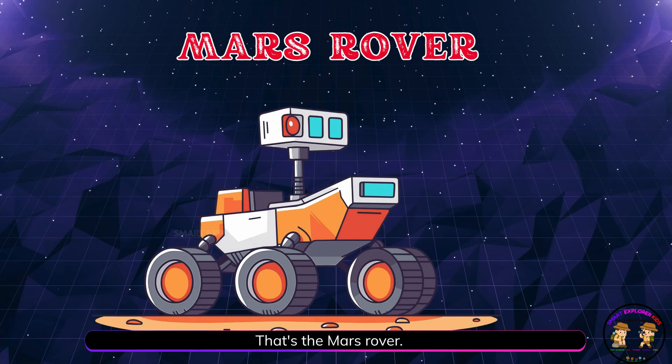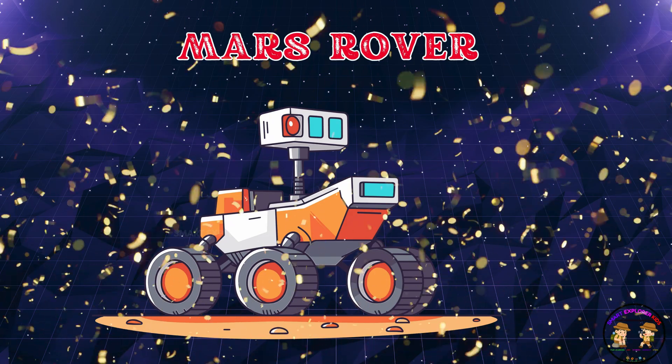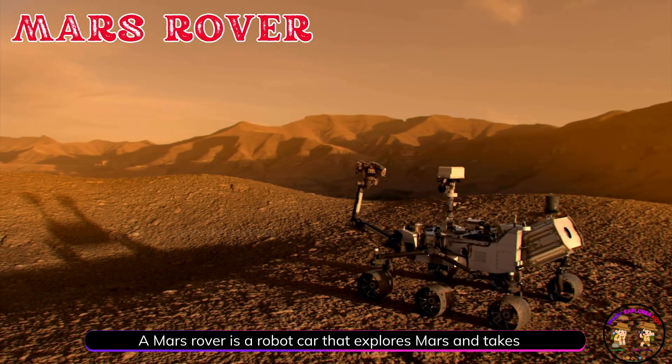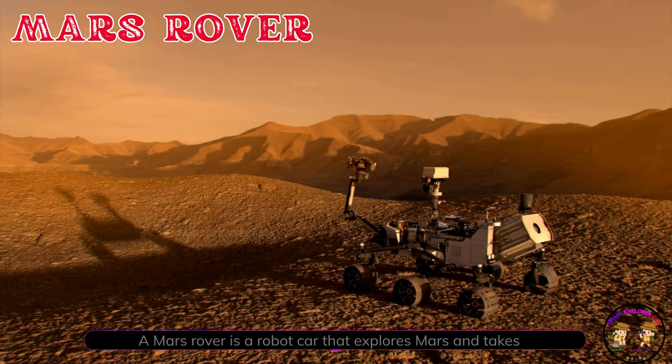That's the Mars rover! A Mars rover is a robot car that explores Mars and takes photos and samples.